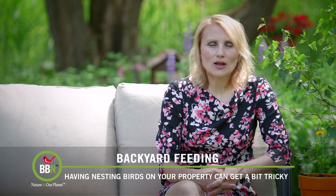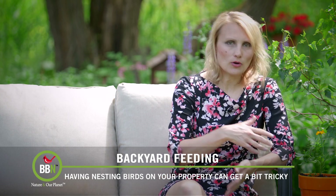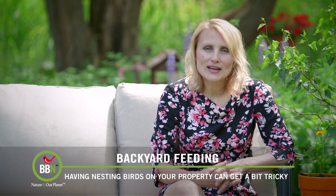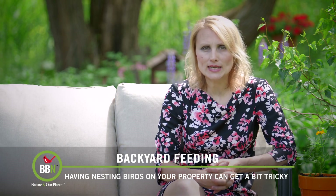Hello everyone, welcome back. I finally managed to plant all my annuals and flower pots and hanging baskets, so I'm feeling quite summery and flowery. I hope you enjoy the summer as well. On this episode, let's talk about bird nests.